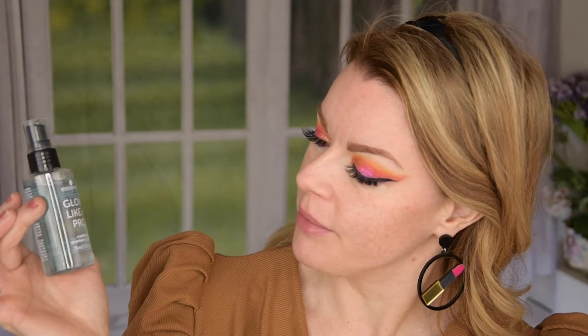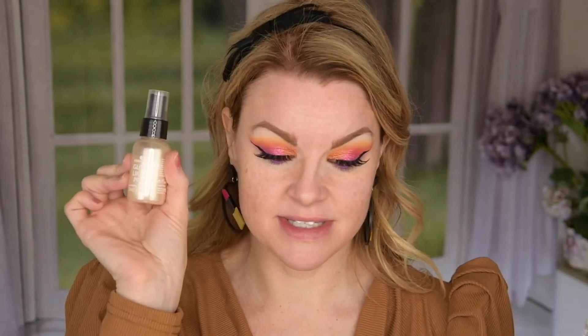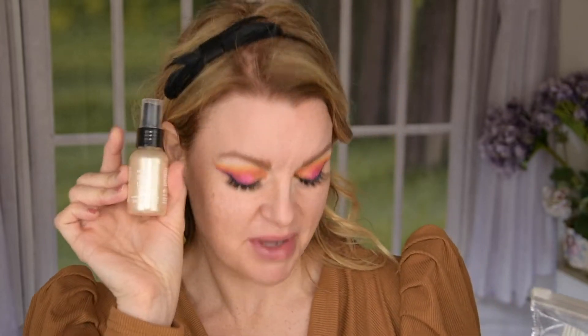So this is a Glow Like a Pro Mattifying Cranberry Primer — so it's a spray. And then we have a setting spray, and this is the Glow Like a Pro Luminizing Fixing Spray. I have some thoughts about this one.